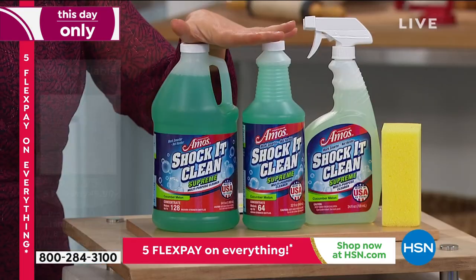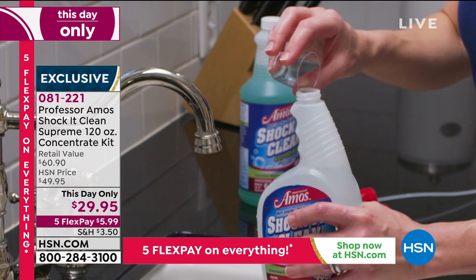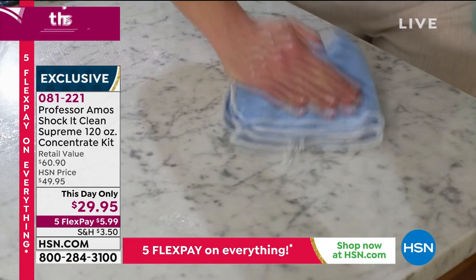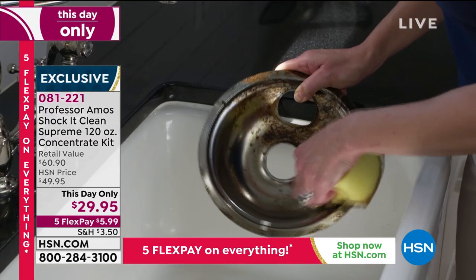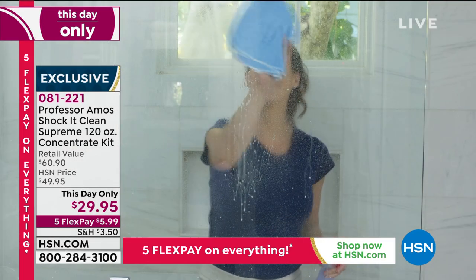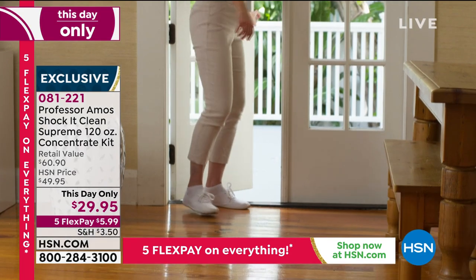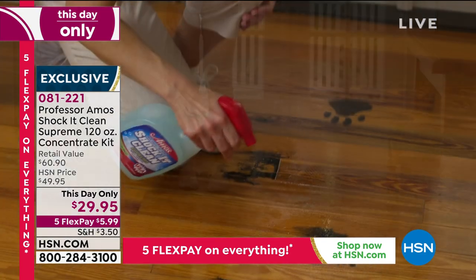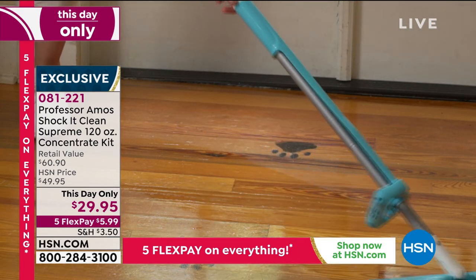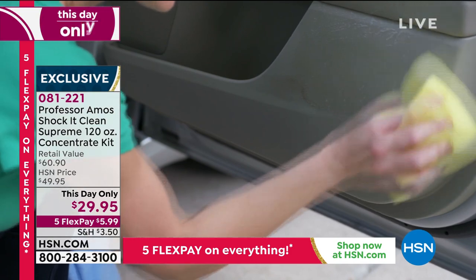We've never done this price before because this is the mega bundle. People use this in everything, even their laundry. For one day only, $29.95 — you're getting 120 ounces. At this price it comes out to 15 cents when you mix it with water — 15 cents to make your bottle of cleaner to clean your countertops, walls, pre-treat laundry, get stains out of clothes.